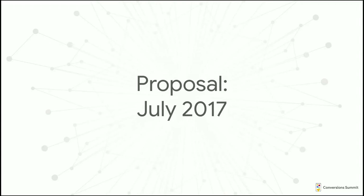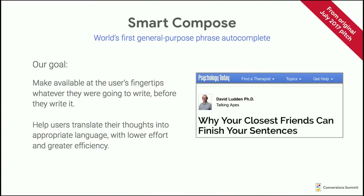This is the actual slide from our very first pitch meeting for this, before we had any designs or modeling built. Our goal was to build the world's first general-purpose phrase autocomplete. We wanted to help users translate their thoughts into appropriate language with lower effort and greater efficiency. The vision: how do we make language available at users' fingertips before they even go to write it? Save people time, get people back to the stuff they want to spend their time on.